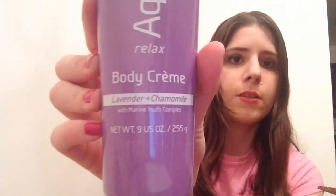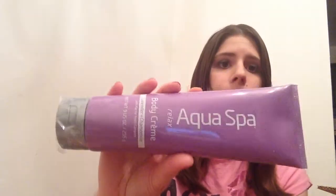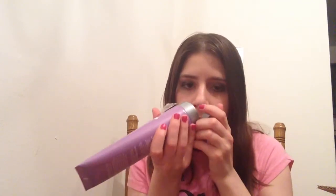This is the Aqua Spa Relax Body Cream in the scent lavender and chamomile. I've actually seen this Aqua Spa brand a lot lately online, so it must be an up-and-coming brand. I'm just going to see how this smells — it smells good. Lavender is supposed to relax you, so if you put this on before you go to sleep you'll be more relaxed. I'll definitely do that.